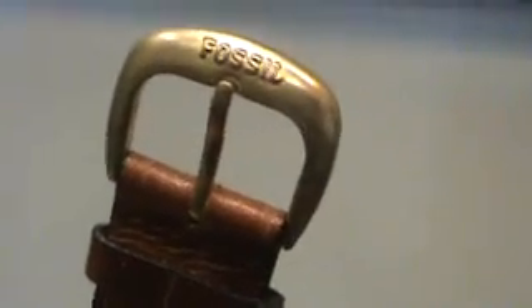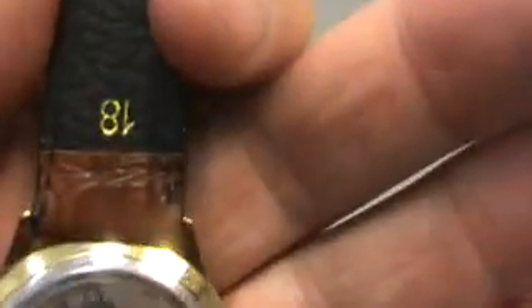There's the original buckle. The band is not Fossil, but we put the clasp on there.